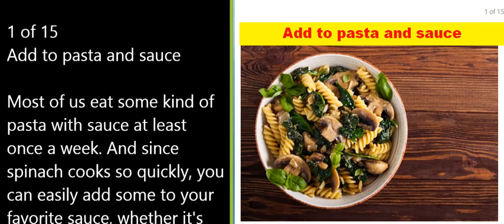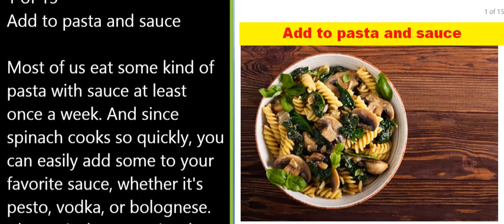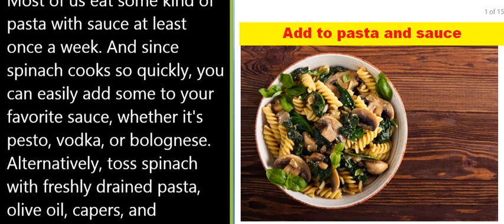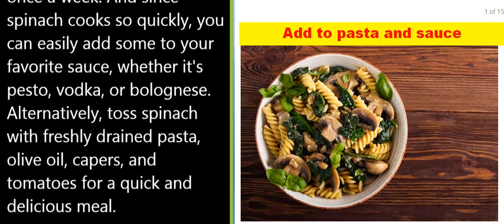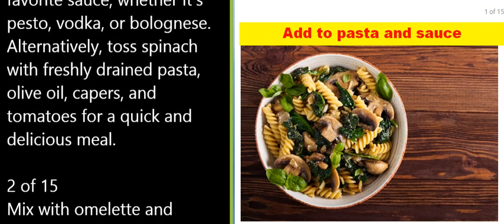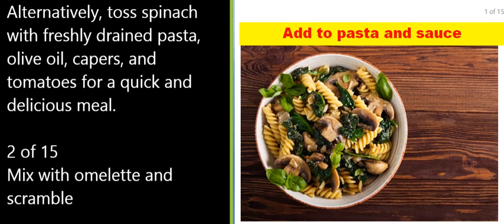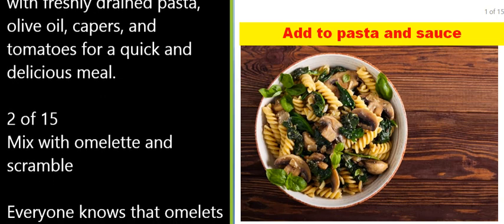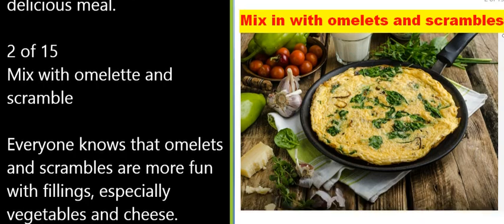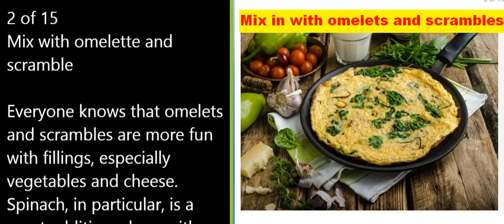1 of 15: Add to pasta and sauce. Most of us eat some kind of pasta with sauce at least once a week, and since spinach cooks so quickly, you can easily add some to your favorite sauce — whether it's pesto, vodka, or bolognese. Alternatively, toss spinach with freshly drained pasta, olive oil, capers, and tomatoes for a quick and delicious meal.